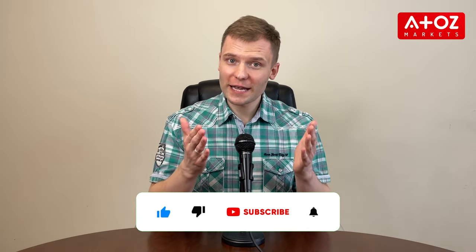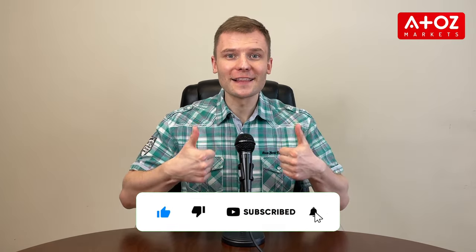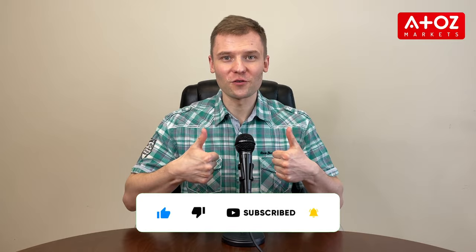Thanks for watching! Don't forget to subscribe to the channel and like this video if you found it helpful.